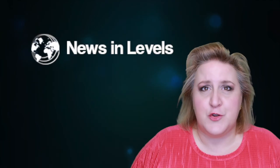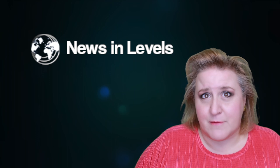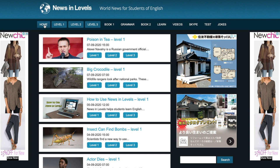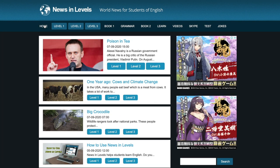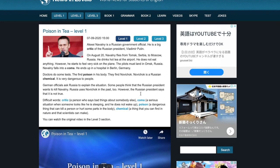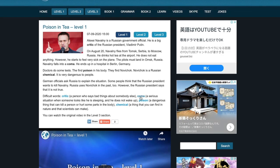Yet another news website you can use is called News in Levels. This site is much newer than Breaking News English, but it's similar. It provides world news articles at three different reading levels. Each short reading passage is paired with a video, so you can work on your listening skills as well. It also offers a Skype connection option for kids to practice speaking. English language learners can use the different levels to track their language learning.